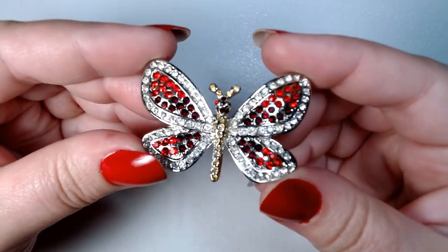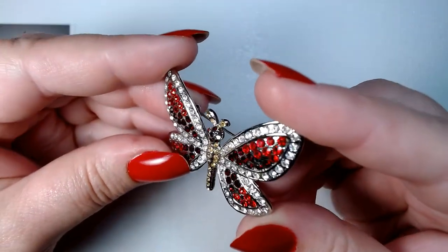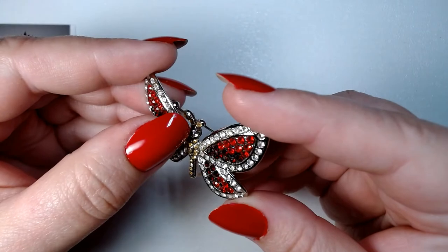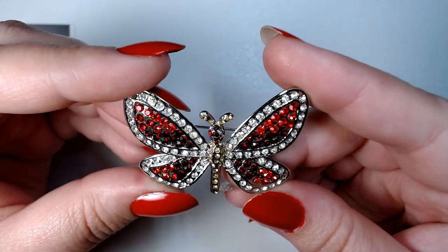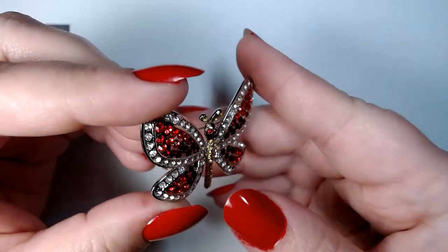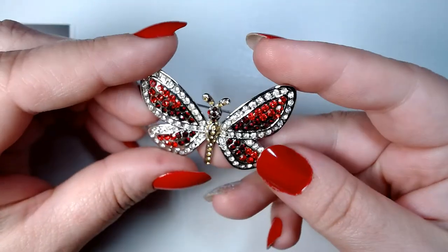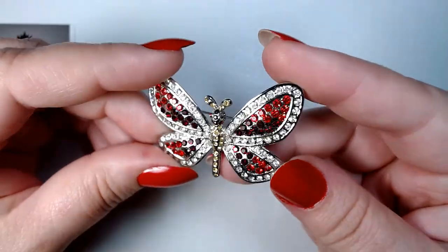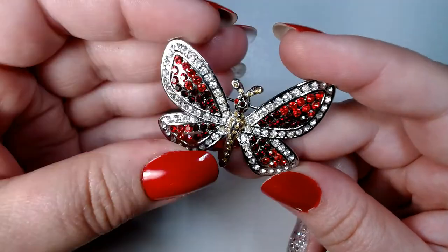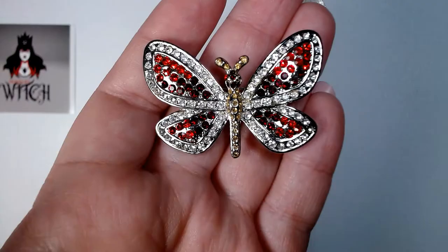Here's another rhinestone-encrusted butterfly — missing a rhinestone right there on the head, unfortunately. It looks like that's the only rhinestone missing. It's not signed. That missing rhinestone is barely noticeable. Not quite sure what I'm gonna do with that, but if you're interested, shoot me an email.